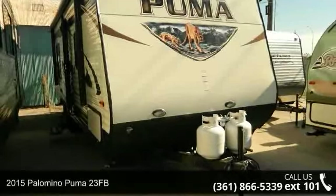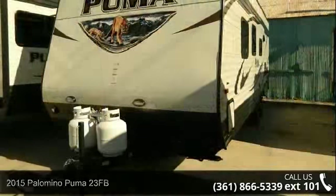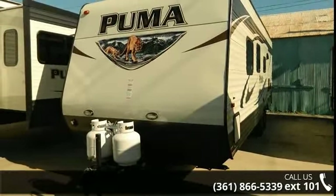Travel in style with this 2015 Palomino Puma 23 FB. Whether you are planning on vacationing, adventuring, or just relaxing, this travel trailer does it all.